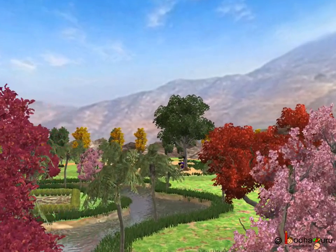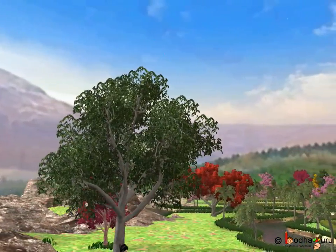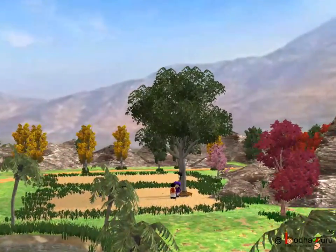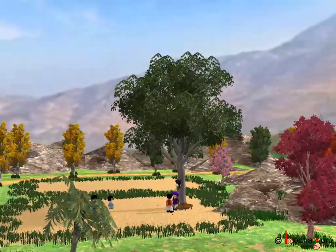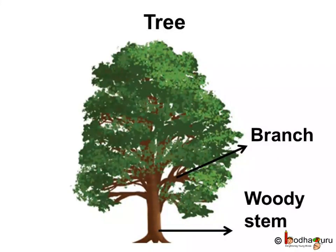Some plants are very big and tall. They have a strong, hard and woody stem. They have many branches. They live for many years. They are called trees.